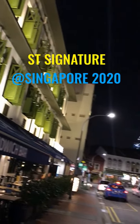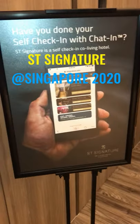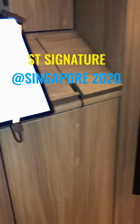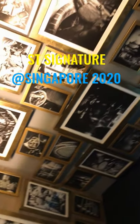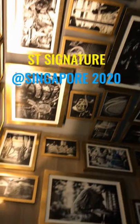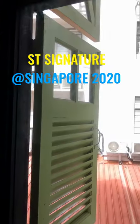ST Signature Tanjong Pagar Singapore is a cabin hotel with a fully automated check-in system. They provide a multi-factor authentication system for room security. English-speaking staff is available 24 hours. There is a Japanese noodle restaurant downstairs.